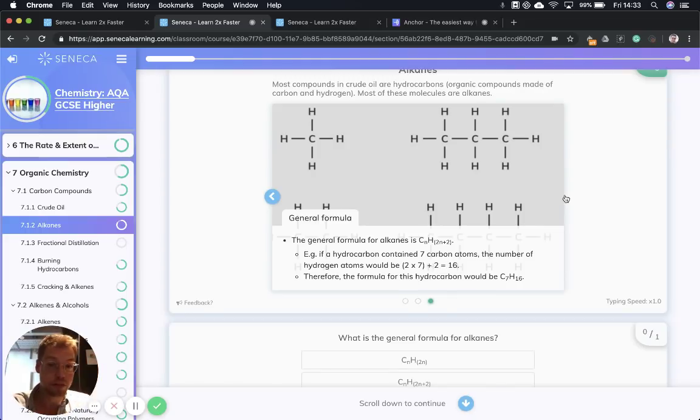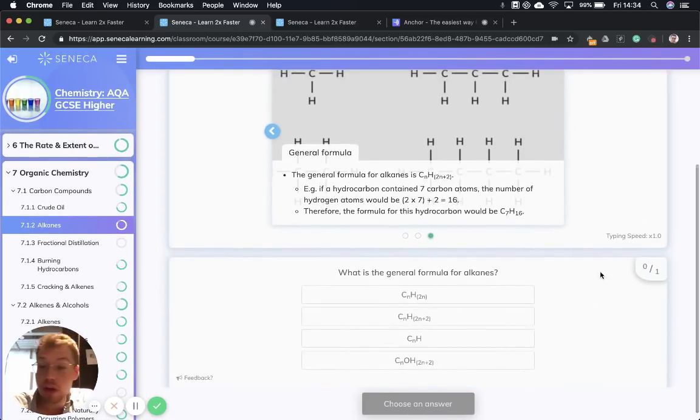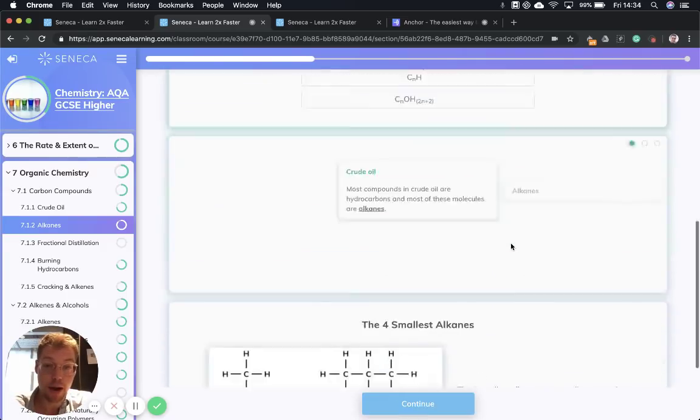The general formula for an alkane is CnH2n+2. So what does that mean? It means that if we were to have six carbon atoms, n would equal 6, so the formula would be C6H(2×6+2), which would be C6H14. That is how the general formula works — we can do it for any number of carbon atoms. And remember, alkanes are going to come from crude oil.